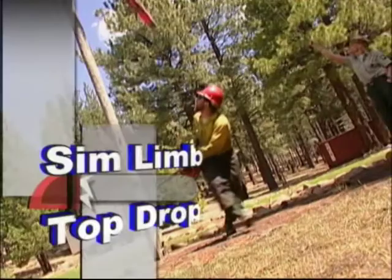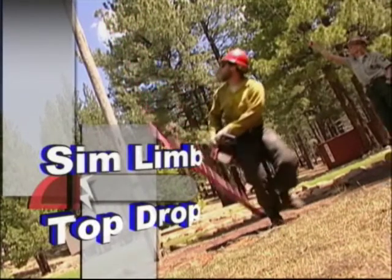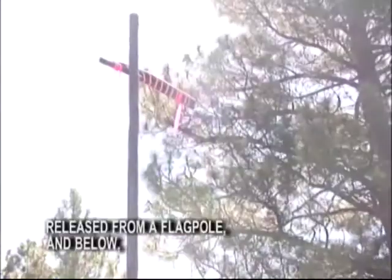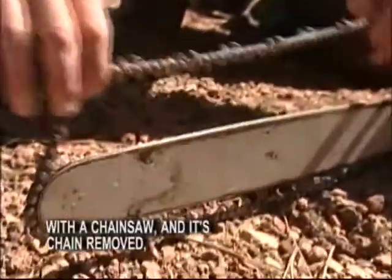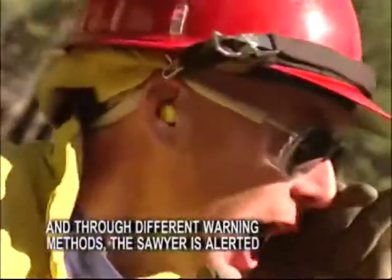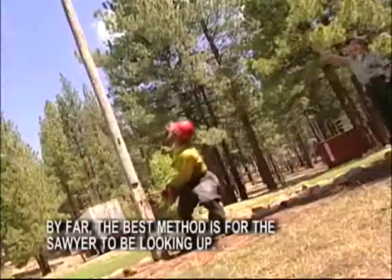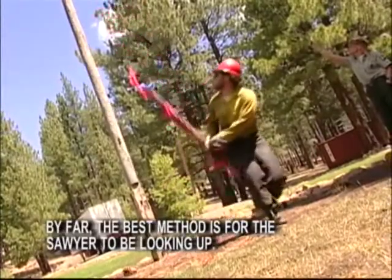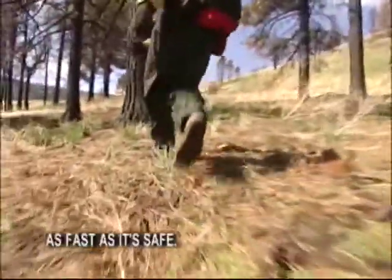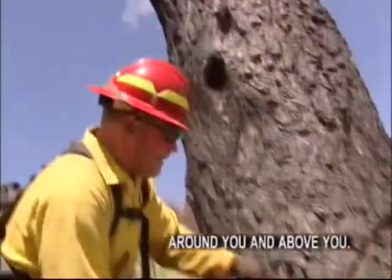A valuable group training exercise called the Sim Limb Top Drop can really demonstrate how important the concept of looking up and using escape routes can be. The Sim Limb uses a lightweight simulated limb released from a flag pole. Below, with a chainsaw with its chain removed, a sawyer simulates cutting a tree. Through different warning methods, the sawyer is alerted to the falling limb and attempts to escape from underneath. By far, the best method is for the sawyer to be looking up. If you need to use your escape routes, put down the saw and use your escape route as fast as it's safe. It's up to you to always know what's going on around you and above you.